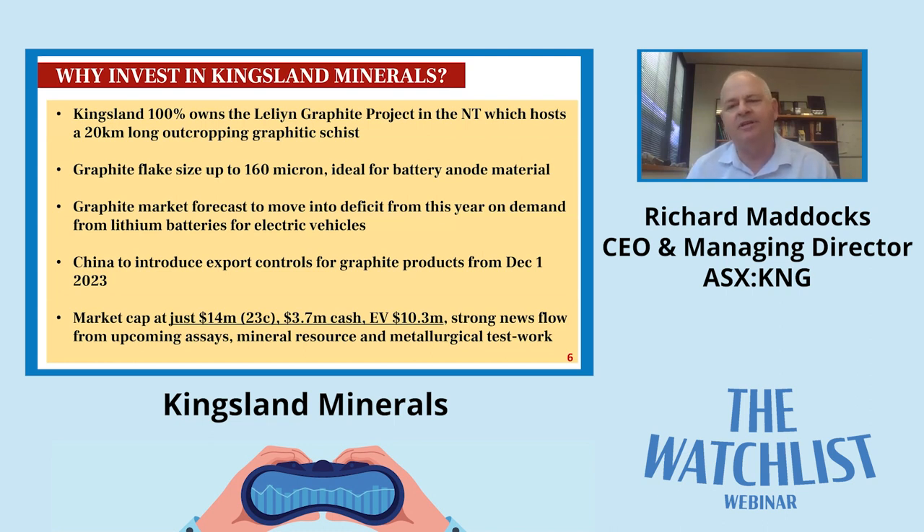The graphite market is forecast to go into deficit based on demand for electric vehicles. Jurisdictions around the world are introducing rules about phasing out internal combustion engines and replacing them with electric vehicles. Most market analysts see demand for graphite increasing over the next eight years and with that will come a price increase. China has also introduced export controls for graphite products from December 1st this year, including flake graphite and spherical graphite, which is what goes into car batteries.